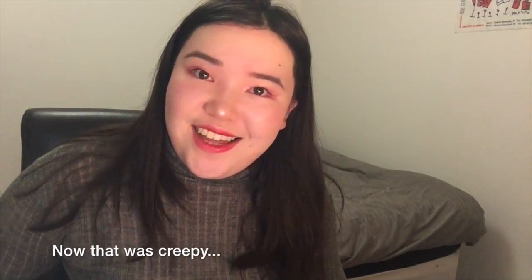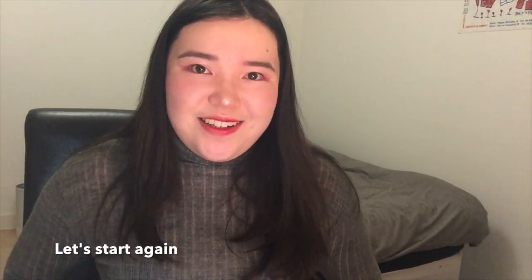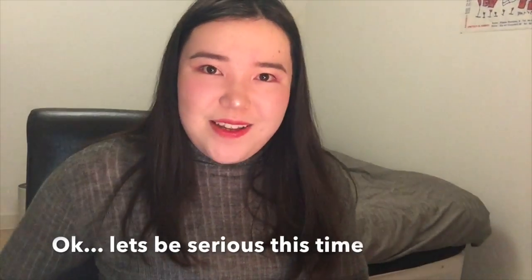Hello everybody! Mina-san, konnichiwa, konbanwa, genki desu ka? Today I have an unboxing video for you guys.